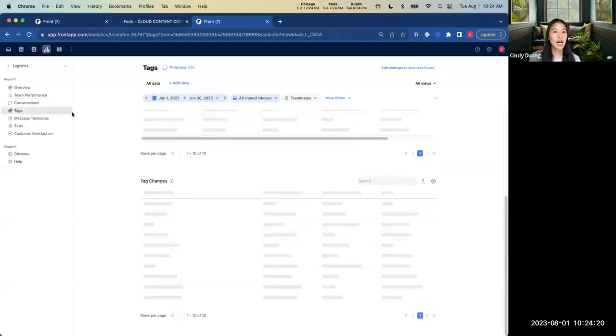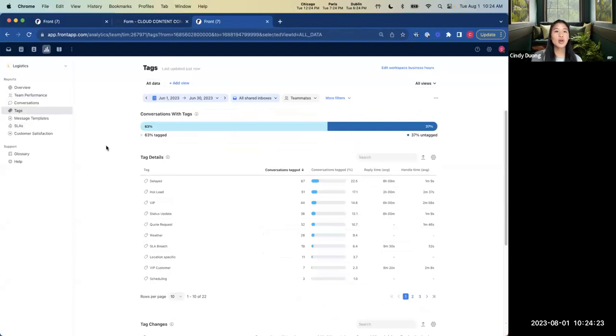The next report I'll highlight is the tags report. In the demo, we saw how you can manually tag, how you can build rules to auto-tag, and all of that can be extrapolated into data so I can understand topically what kind of conversations are coming into my shared inboxes. I can see the volume of those conversations and the reply time it takes my team to respond. This helps you understand trends in real time and identify hot topics — in this case, a lot of shipments are delayed, which informs me that we may need more training around preventing delays and more message templates to handle those conversations.